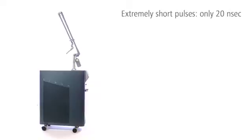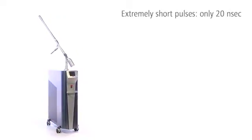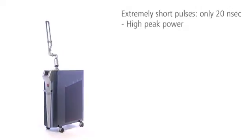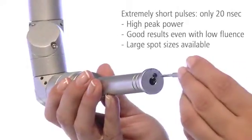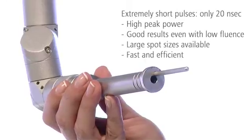Sinon has the shortest pulses of all dermatological Ruby lasers. Sinon thus achieves very good results with extraordinarily high peak power and low fluence. Large spots can be used to destroy unwanted, deeper-lying pigments quickly and efficiently.